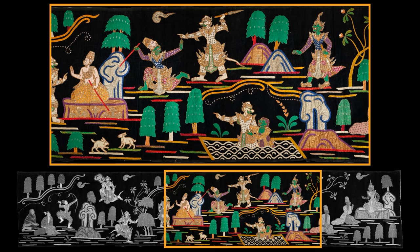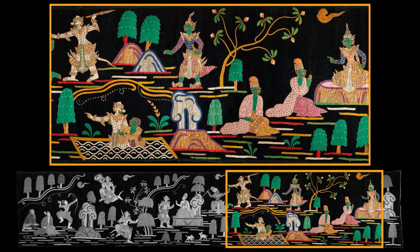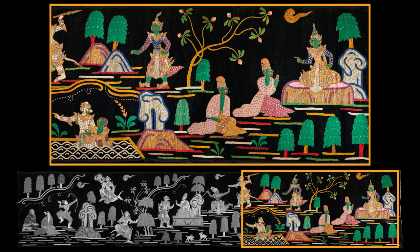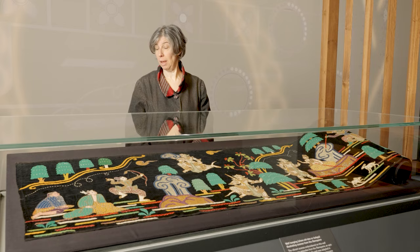The story it shows is the Ramayana. The Ramayana is an ancient South Asian epic that arrived in Southeast Asia, including Myanmar, many centuries ago, and was adapted in Southeast Asia and Myanmar as we can see here.